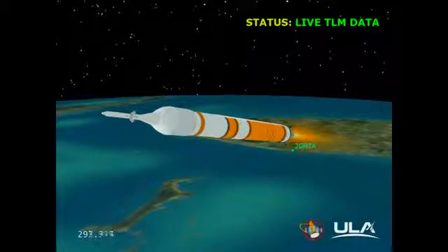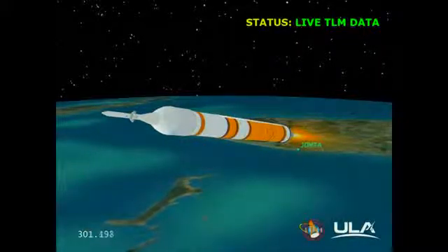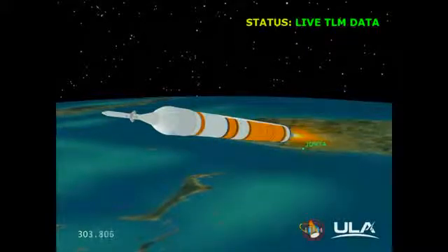Five minutes into the flight. Standing by to go to the partial thrust command — that partial thrust command about fifteen seconds from now. Good engine control. Five minutes twenty seconds in, and we have partial thrust command in the core. Core chamber pressure beginning to go down as expected. Standing by for MECO. We have MECO — the main engine has cut off. Standing by for stage separation. We have stage separation.